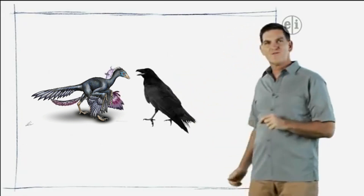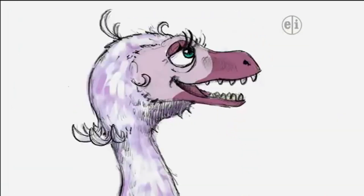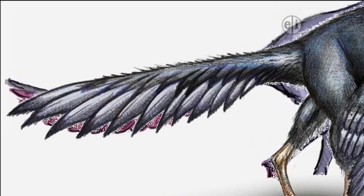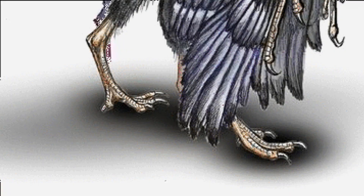It had lots of bird features, like feathered wings, but it also had many dinosaur features, like teeth, a long bony tail, and a big claw on its toe.